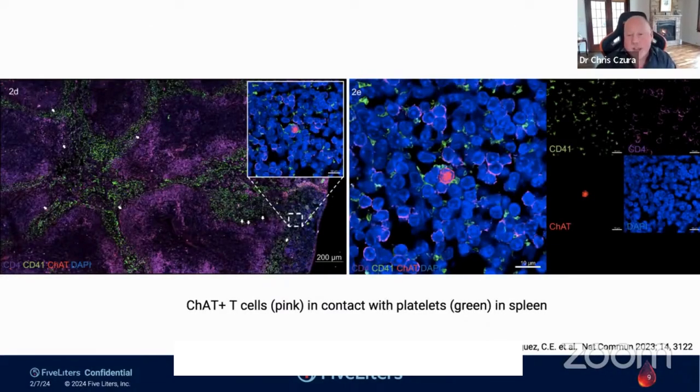To show where this is actually happening: this picture shows the spleen on the left, and zooming into a small region on the right, in a sea of blue cells there is one pink cell in the middle. That's a very specific kind of T cell that is picking up the vagus nerve signal we put in when we stimulate electrically in the neck. It conveys that signal via a neurotransmitter called acetylcholine to platelets — those little green blobs right up against it. That is physically where the signal is being handed off from the T cell to the platelet in the spleen.